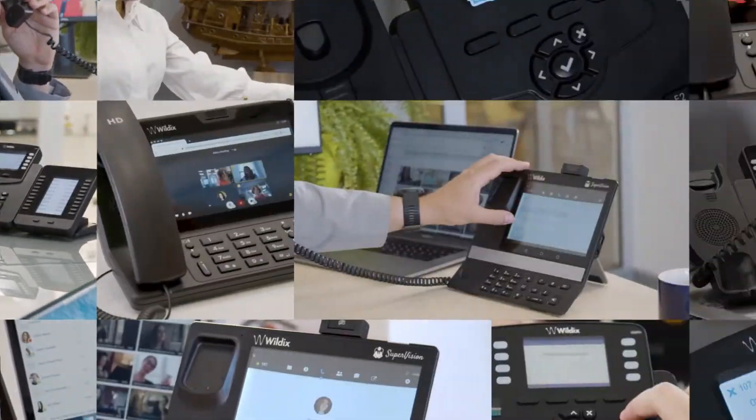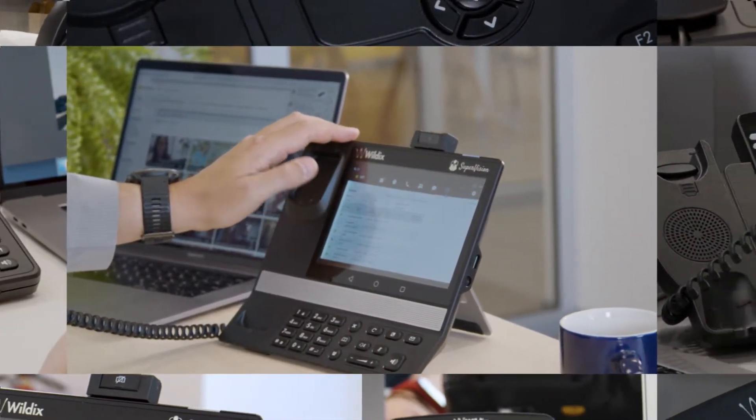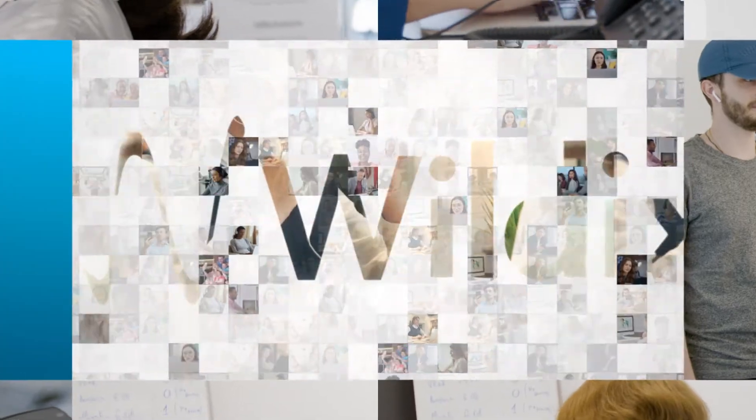Choose the desk phone that fits your business needs. Communication is better when it's done with Wildix.